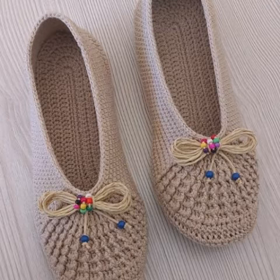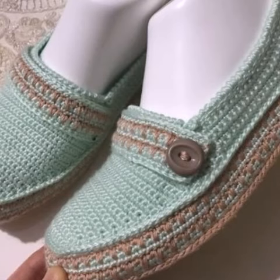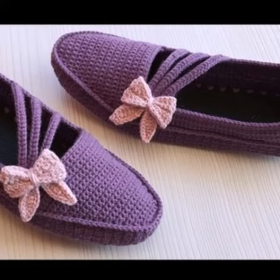I always try to bring useful videos and useful content for those ladies who love crochet shoes designs. We have designers — you can order and get amazing crochet shoes designs and other materials. Please like my video, subscribe to my channel, and don't forget to press the bell icon for new and latest updates. Keep supporting me!